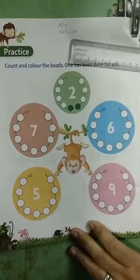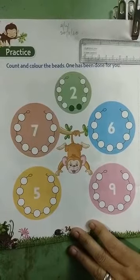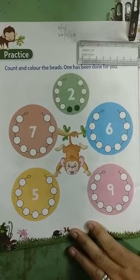Children, you will complete all these pages for homework. Thank you children and be safe.